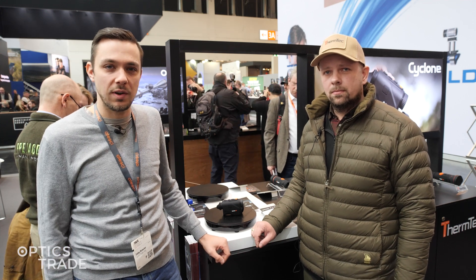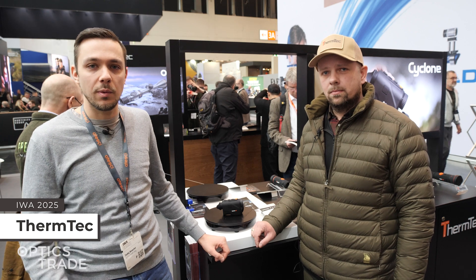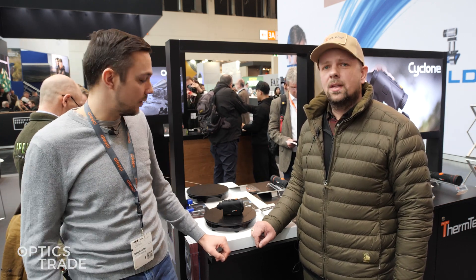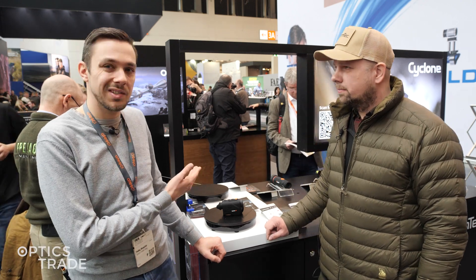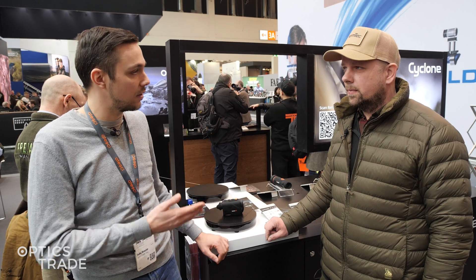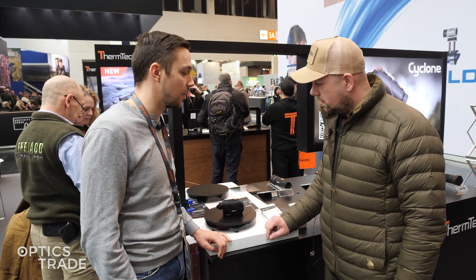Hello and welcome to OpticStraight YouTube channel. We are at EVA 2025, currently at the ThermTech booth. Eric is here with me and we're going to talk about their new Cyclone monoculars. We have two models here, the 315 and the 325. Eric, what can you tell us more about these two models?